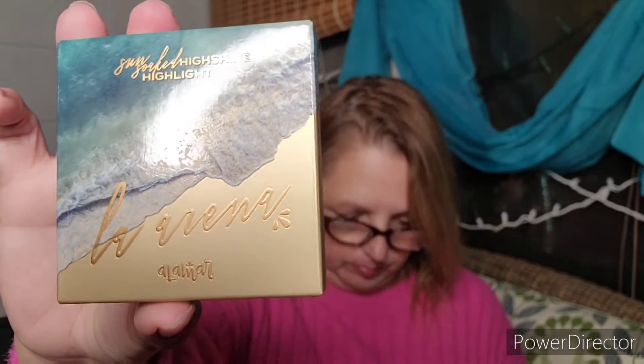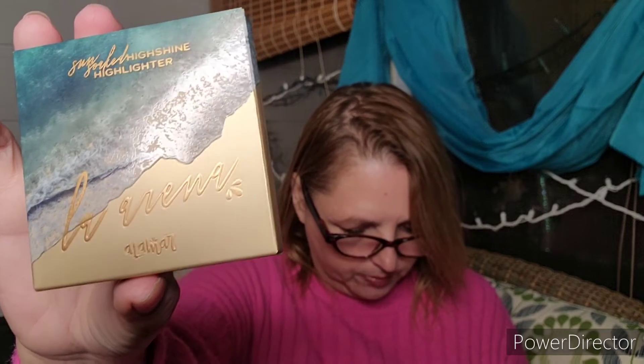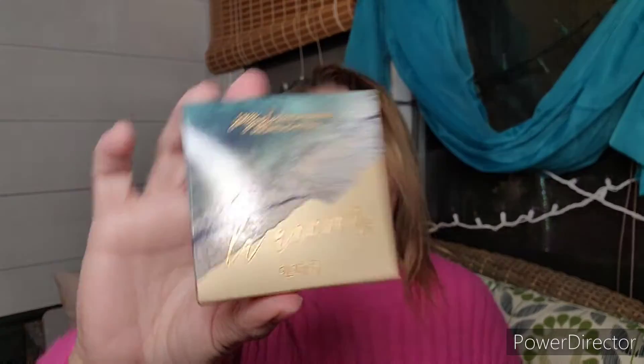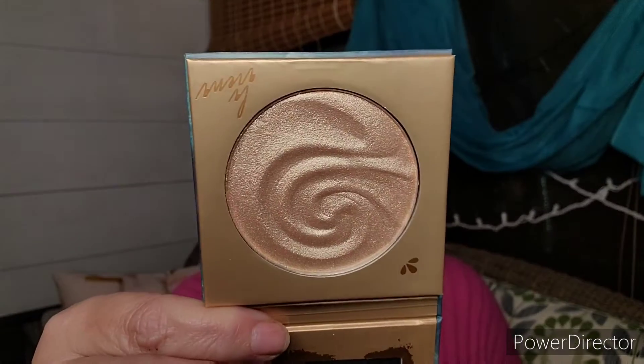Next, we have the La Arena Sun-Soaked High Shine Highlighter. This is a liquid-to-powder formula that offers a glossy veil of shimmer. This is valued at $20 as well. There is how it looks — beautiful, beautiful packaging. There's a little mirror inside.